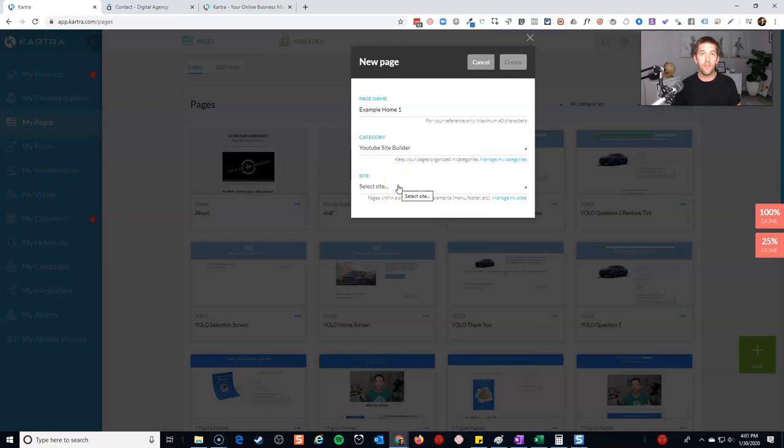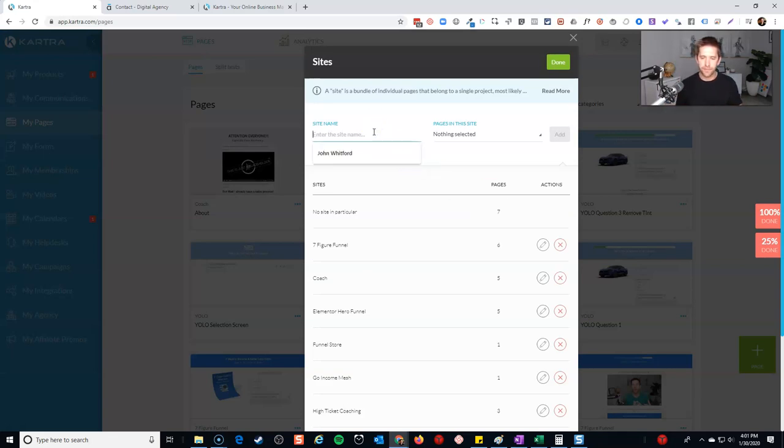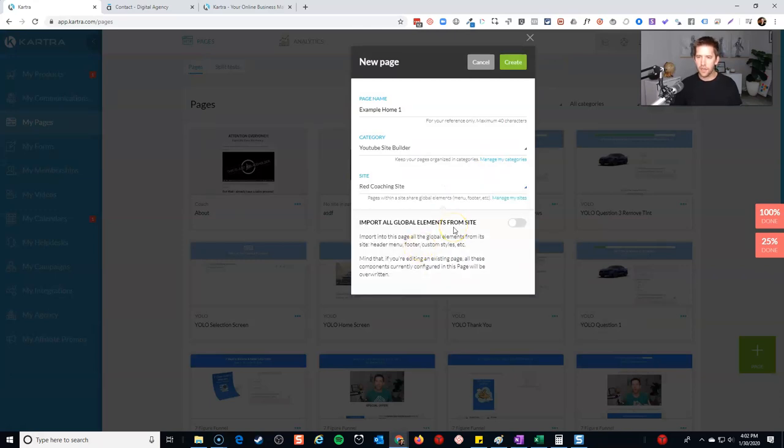Here is something that is relatively new. If you've seen previous tutorials I've done on Kartra, the site functionality may not have been there. It's not new anymore — we're here in January, almost February 2020. This feature has been around for a while, I just haven't really covered it in much detail. So what I'm going to do here is create a new website, a new site, and I'll show you what that means in just a moment. Let's call this 'Red Coaching Site.' I can see I have other sites in here as well. I'll hit done, then select that one. Once you've selected a site, you have the option to import all the global elements from that site — we're going to cover that in a second, but once we've done the first page it'll all make sense on the pages going forward.